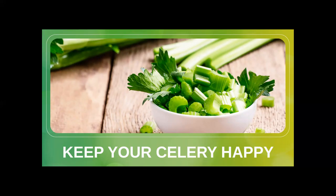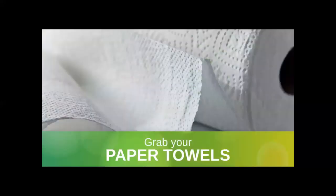Keep your celery from getting rubbery by wrapping it in aluminum foil. Unlike the plastic bag it usually comes in, the foil will let the ethylene escape and keep your celery crisp. And if your celery has already gone rubbery, just place it in a little bit of water and it will crisp up.